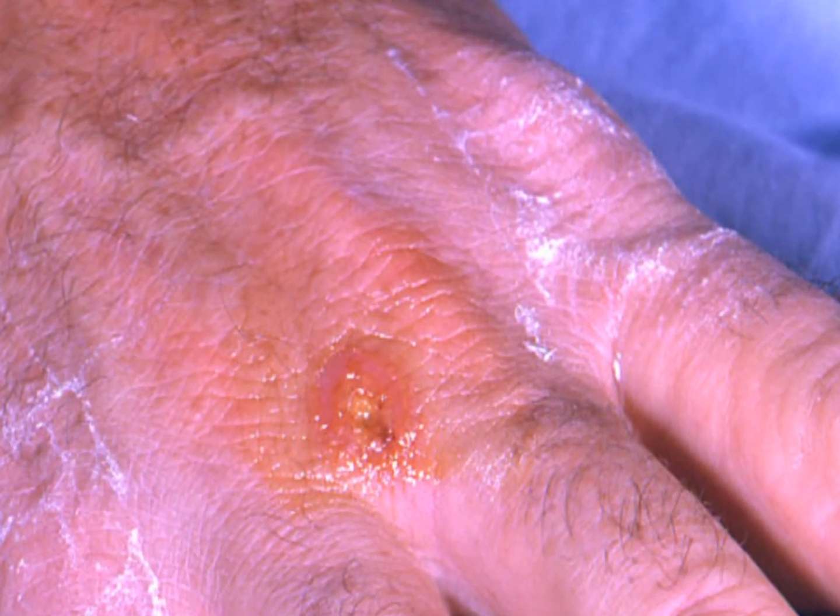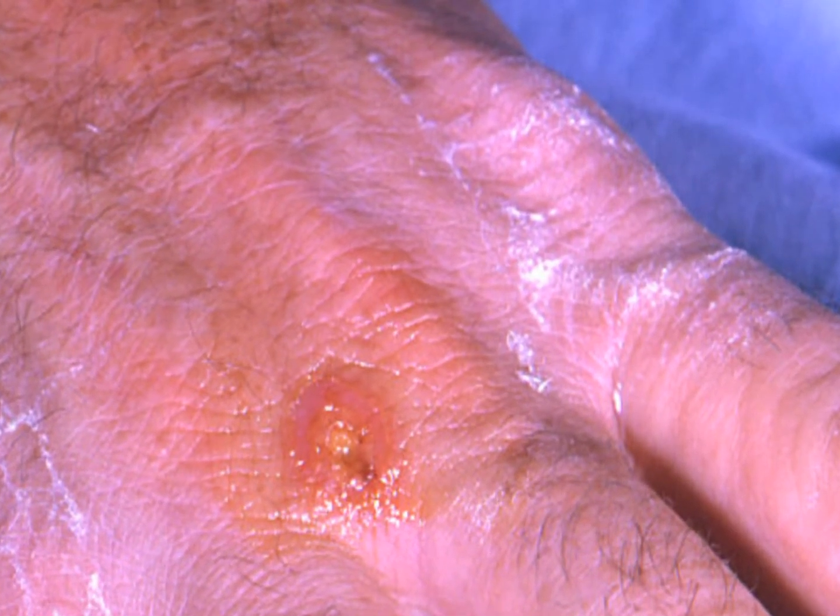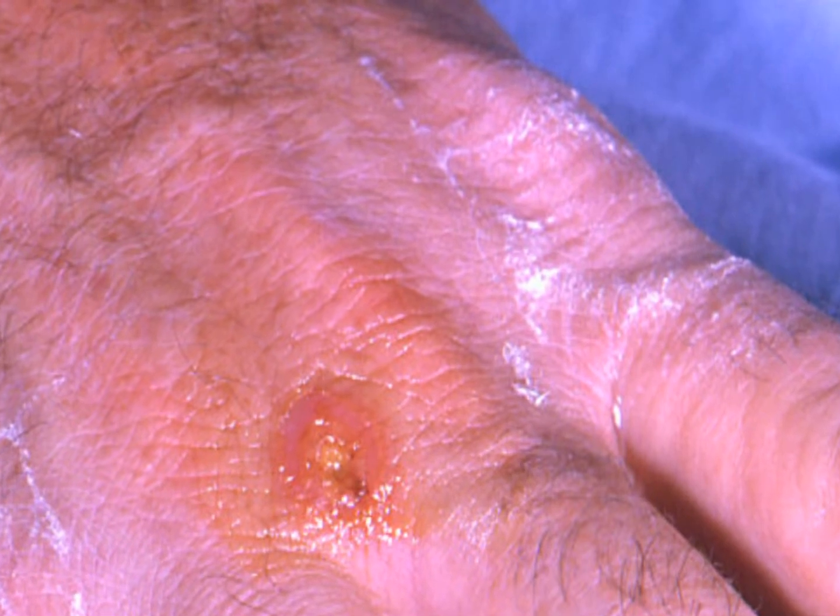To learn more about microbial and IAQ testing services and prevention measures, or other indoor and outdoor environmental concerns, please visit the websites shown on the screen.